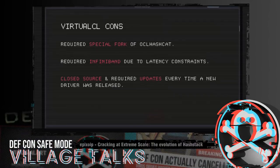VCL was also closed source and required frequent updates. This was 2012 through 2013, where every GPU driver release broke something. We had to go back and implement workarounds for whatever AMD or NVIDIA broke in their drivers that day. VCL was no exception.